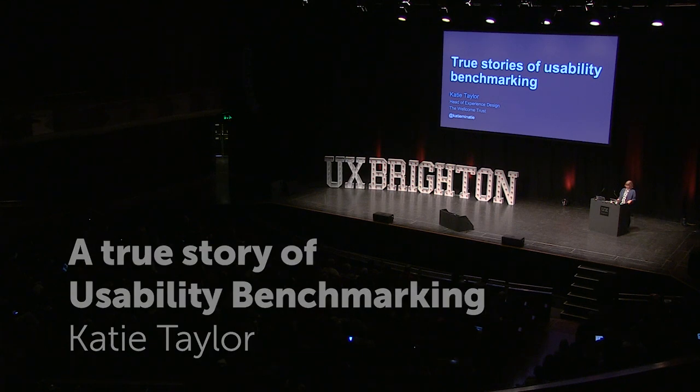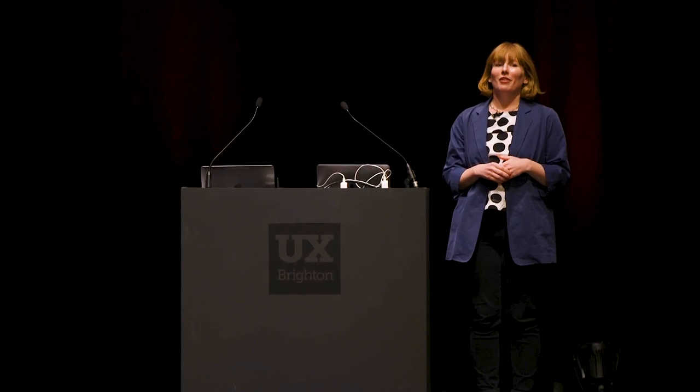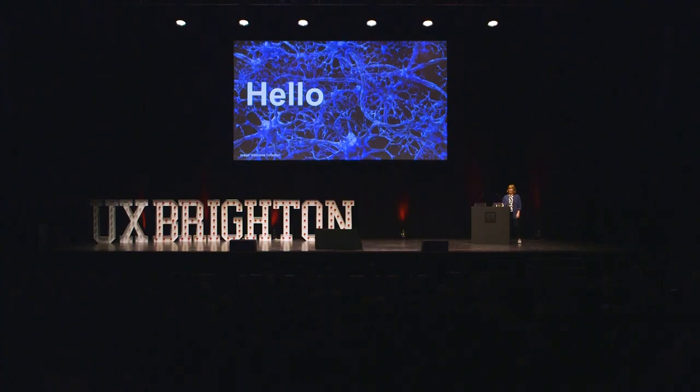My experiences of benchmarking, of usability benchmarking, of taking over a team where it was already going on, and of introducing it to some new teams. I'm Katie Taylor, and I'm Head of Experience Design at the Wellcome Trust in London.